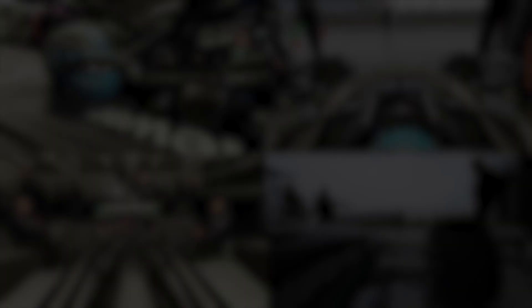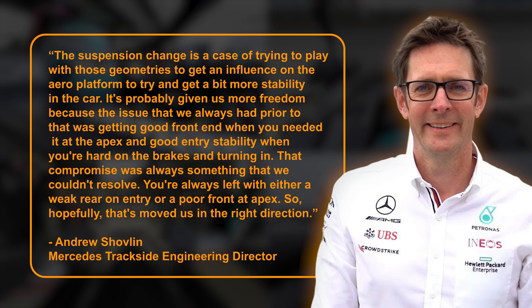He said: The suspension change is a case of trying to play with those geometries to get an influence on the aero platform, to try and get a bit more stability in the car. It's probably given us more freedom, because the issue that we always had prior to that was getting good front end when you needed it at the apex, and good entry stability when you're hard on the brakes and turning in. That compromise was always something that we couldn't resolve — you're always left with either a weak rear on entry, or a poor front at apex. So hopefully that's moved us in the right direction.